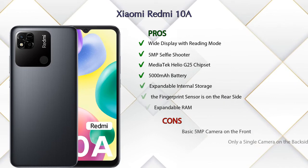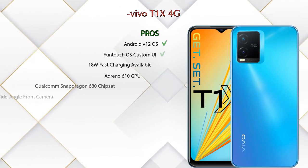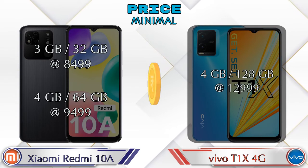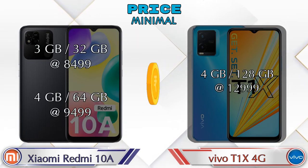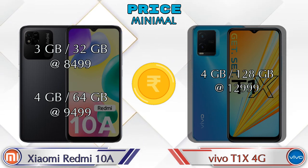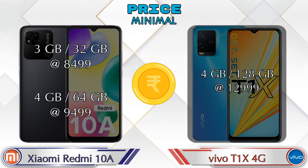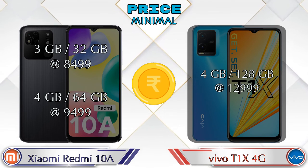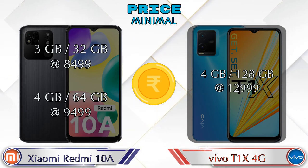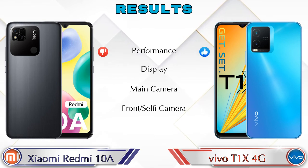Now let's talk about pros and cons. The Xiaomi Redmi 10A has seven pros and three cons, while the Vivo T1 XX 4G has eight pros and two cons. For pricing, the Redmi 10A has two variants: 3GB RAM with 32GB storage at ₹8,499 and 4GB RAM with 64GB storage at ₹9,499. The T1 XX 4G has one variant: 4GB RAM with 128GB storage at ₹12,999.